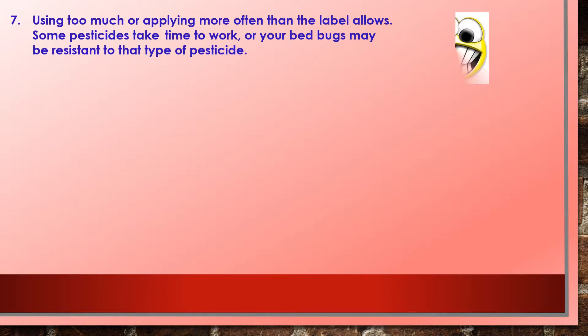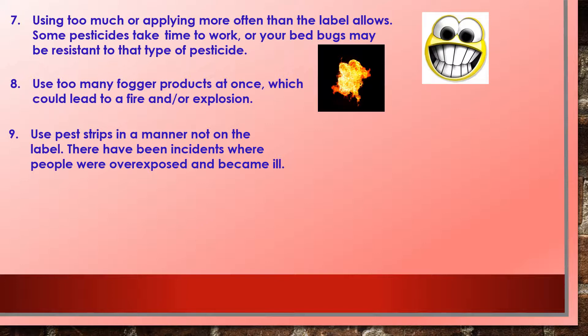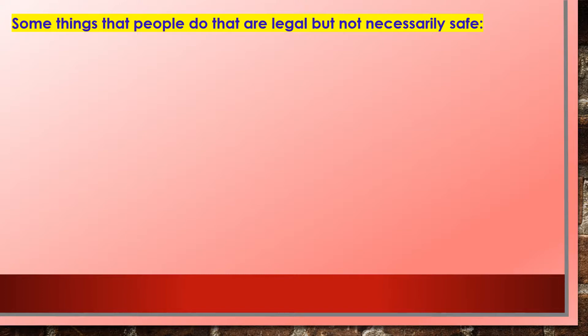Seven, using too much pesticide or applying more often than the label allows — some pesticides take time to work, or your bed bugs may be resistant to that type. Eight, using too many fogger products at once, which could lead to a fire or explosion. Nine, using pest strips in a manner not on the label — there have been incidents where people were overexposed and became ill. Ten, buying pesticides from street vendors, flea markets, or other unreliable sources — you never know what you're buying, whether it will work, or if it's safe to use.